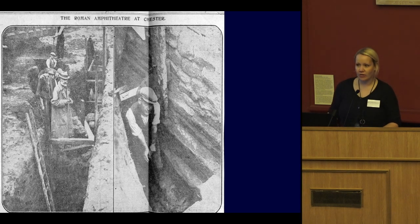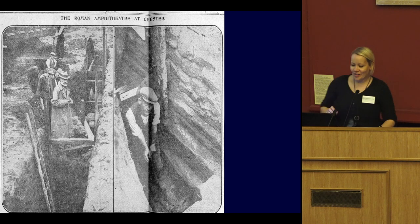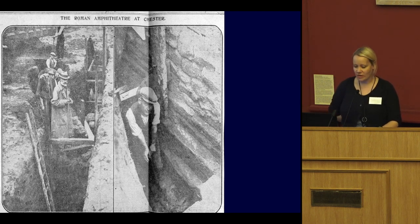Our very first curator, Professor Robert Newstead, was a self-taught archaeologist but a very fine one, and he regularly gave talks on his excavations and discoveries in this very room. He also took people around the site — this is actually the amphitheatre site — where he started doing trenches in the 1930s when the curved wall was first discovered. He took newspaper reporters, people who paid subscriptions, and people campaigning to save the amphitheatre around the site and told them all about what he was discovering.